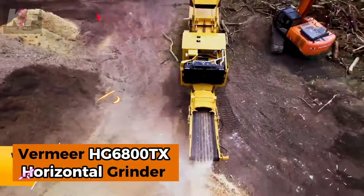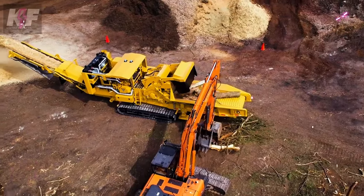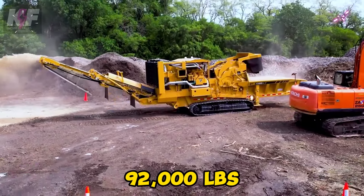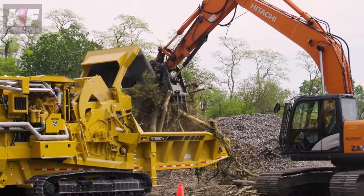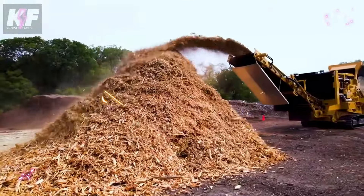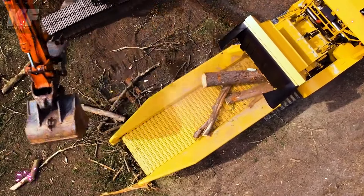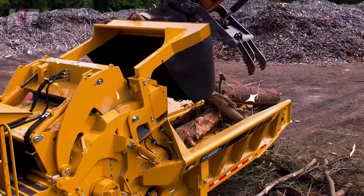The Vermeer HE6800TX horizontal grinder is a powerful machine designed to tackle tough land-clearing tasks. With a 950 HP engine and weighing in at 92,000 LBS, it excels in the most demanding grinding applications. Its advanced hydraulic system, featuring variable displacement pumps and high system relief pressures, ensures efficient operation. Packed with a large fuel capacity and dual batteries for consistent power, this grinder is engineered to deliver outstanding performance in challenging environments.